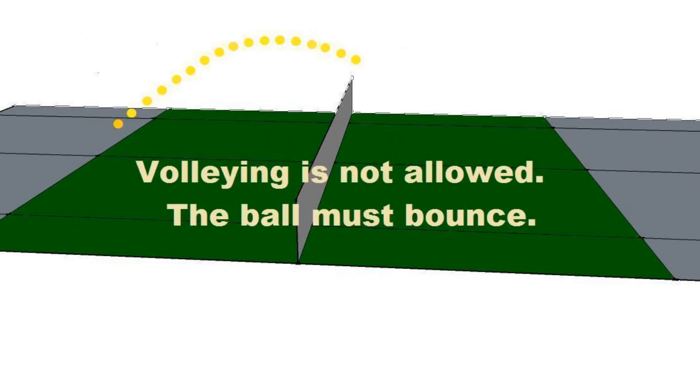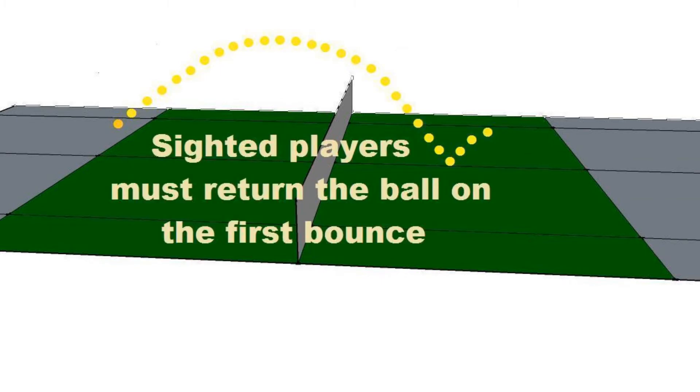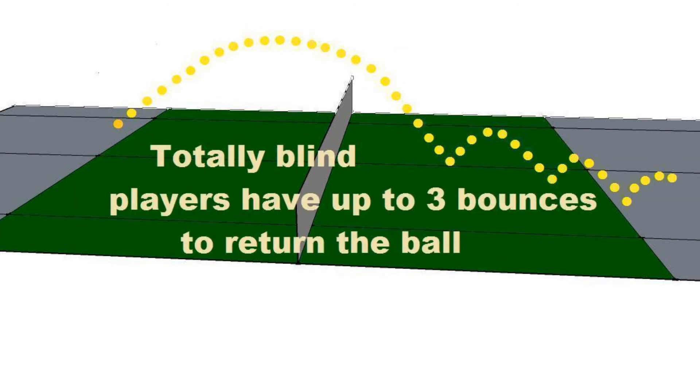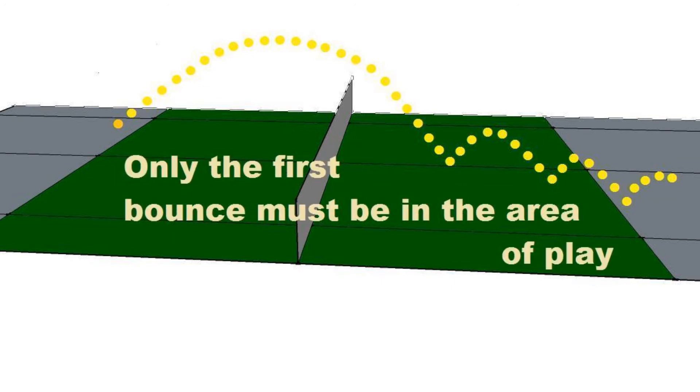Volleying is not allowed. The ball must bounce. Sighted players must return the ball on the first bounce. Vision impaired players have up to two bounces to return the ball. Totally blind players have up to three bounces to return the ball. Only the first bounce must be in the area of play.